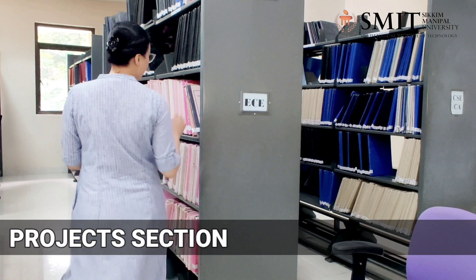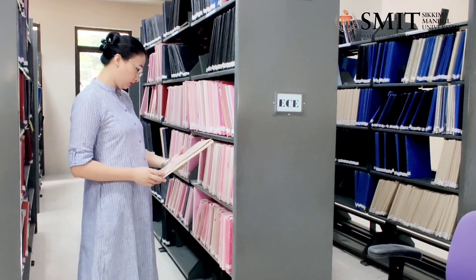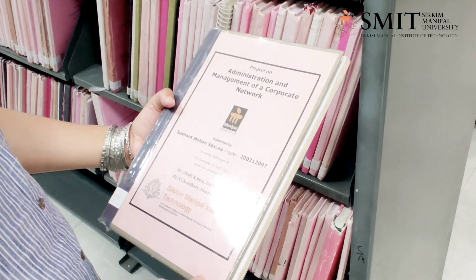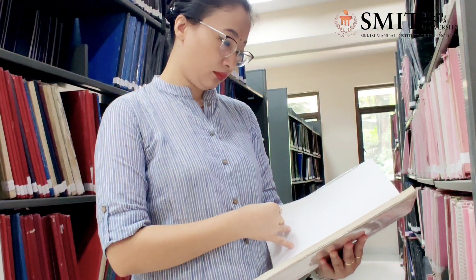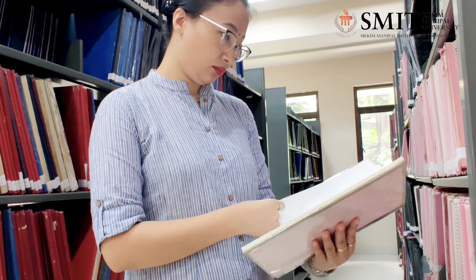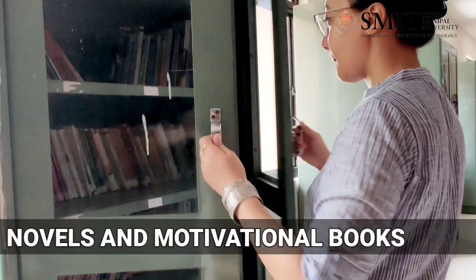Now, this is our project section where various project reports by final year students of all branches of engineering, science and management are available. These reports are for both graduate and postgraduate levels.